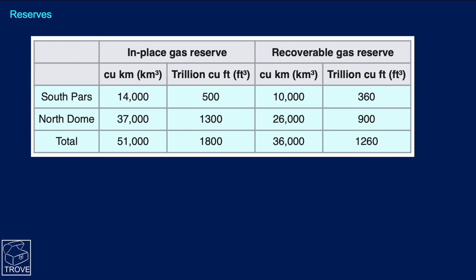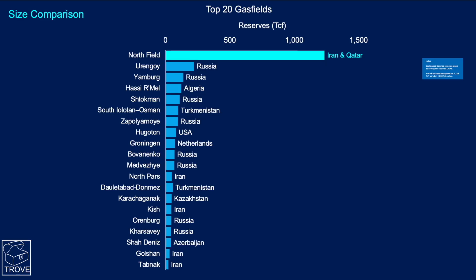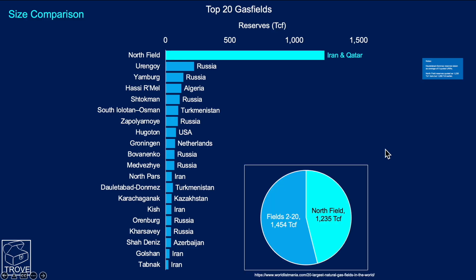In places, North Field is referred to as having about 20% of the world's gas reserves. If we look at North Field here in turquoise at the top, you can see its size compared to the other 19 fields in the top 20 gas fields worldwide. If we add all of these together, you can see they just about exceed the size of North Field. So North Field is almost the same size as all the other 19 put together — that's how enormous it is.